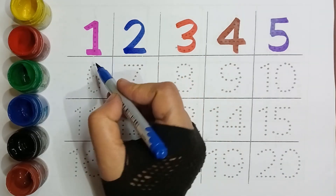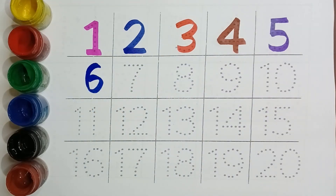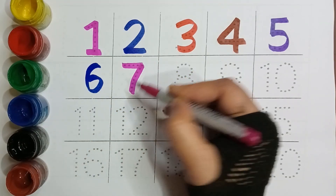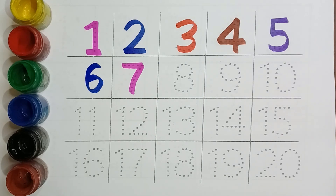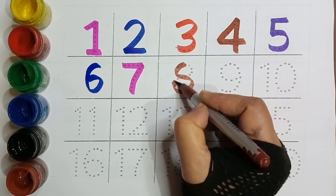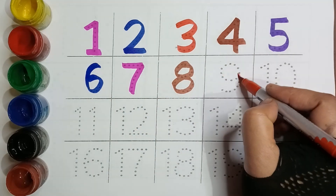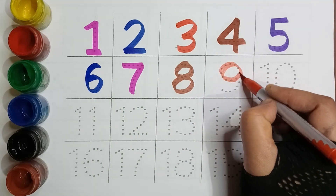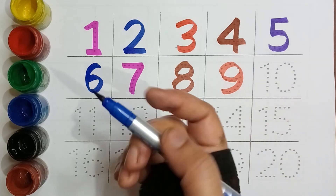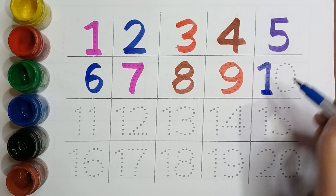Blue color, Six. Pink color, Seven. Brown color, Eight. Red color, Nine. Blue color, Ten.